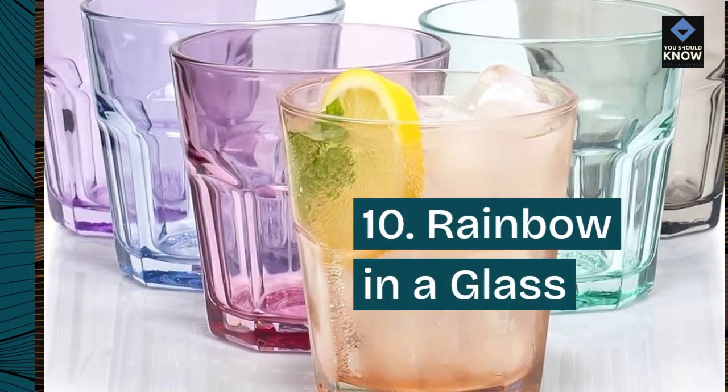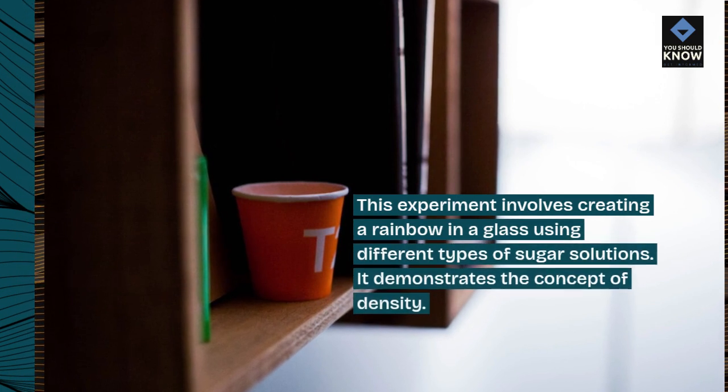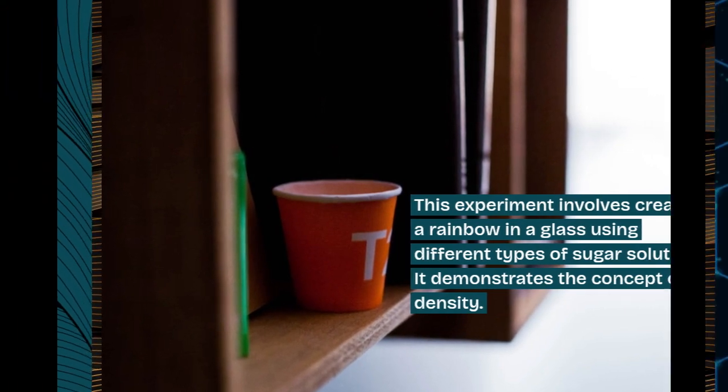10. Rainbow in a Glass. This experiment involves creating a rainbow in a glass using different types of sugar solutions. It demonstrates the concept of density.